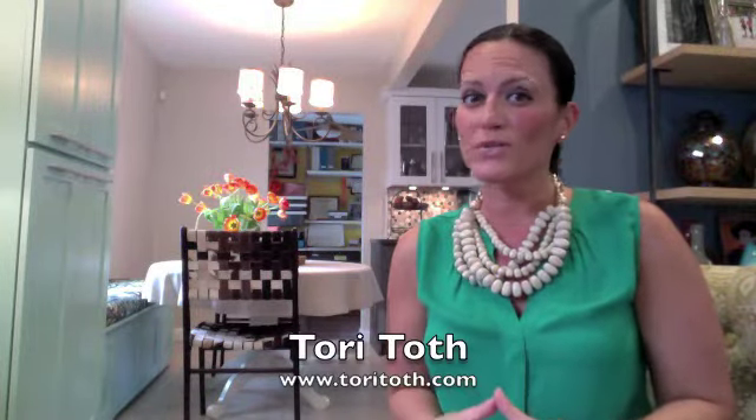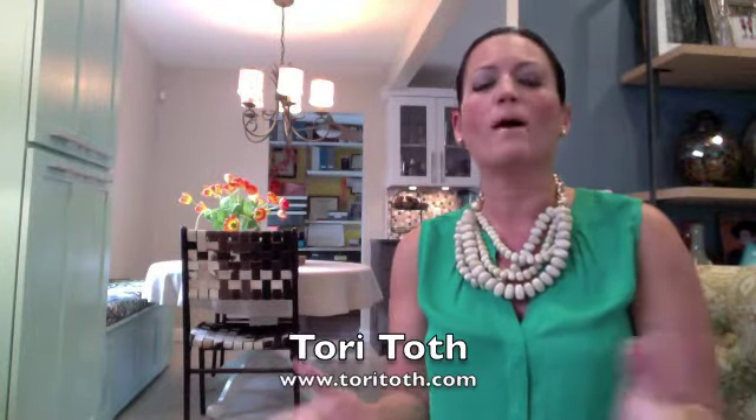Hi, Tori here from ToriToth.com, the place to be to create a home buyers will find irresistible. Happy St. Patrick's Day! In the spirit of this festive occasion, I wanted to talk to you about two colors trending this year.